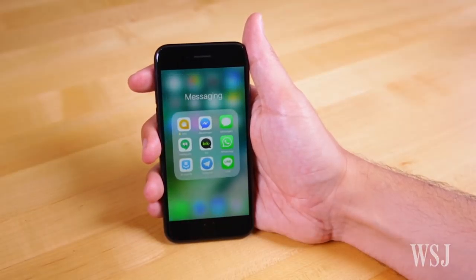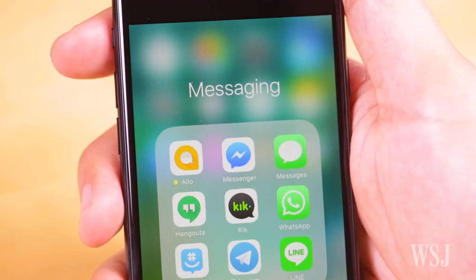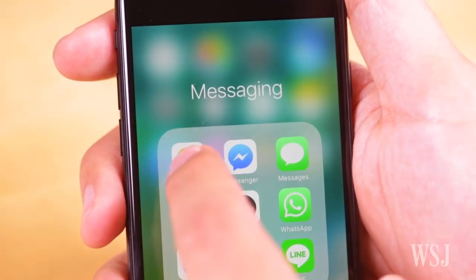In the smartphone era, there's a good chance you're using two or three different messaging apps. Well, Google wants you to try one more: Allo.